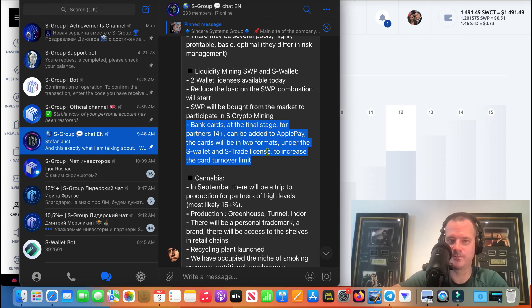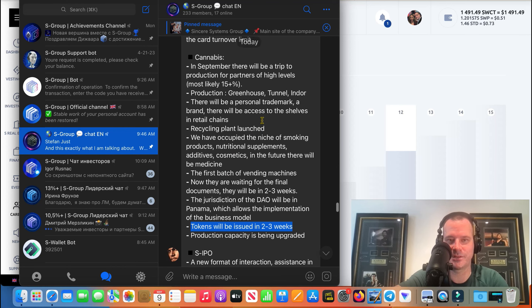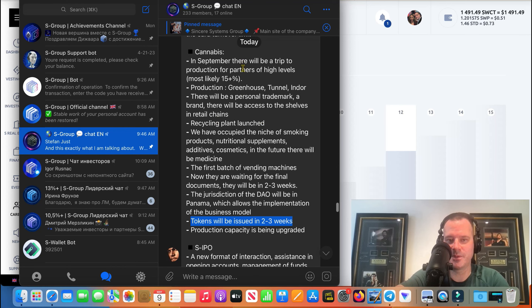The interesting thing I picked up on — if this is talking about medical cannabis — it says tokens will be issued in two to three weeks. Does that mean we're going to start making a little bit of money from our medical cannabis investment in two to three weeks? I don't know, I just saw that there — I'm not sure what that means.